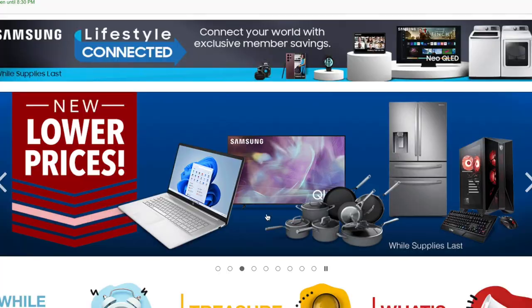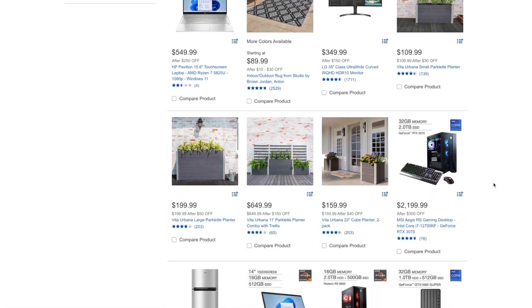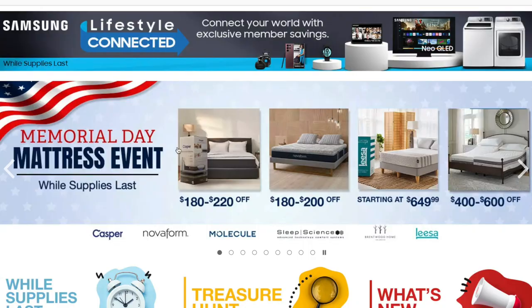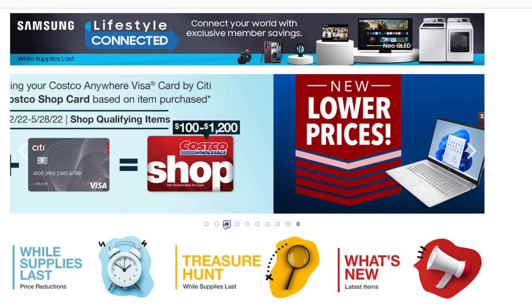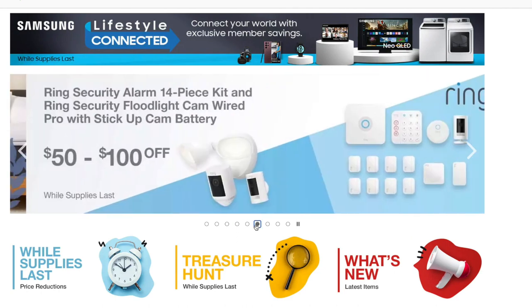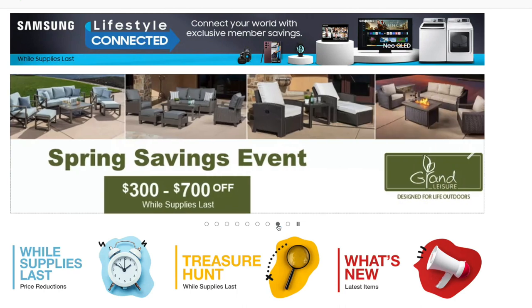There are Costco warehouse days that happen during the week with deeper discounts on items outside of the booklet, plus random events like tech days, home savings events, holiday events, and more. They have every excuse to offer a sale. If you want to see all the different sales going on before you head in, go to the Costco.com homepage — they'll let you know if there are warehouse days or any other special savings events going on in that main header section.